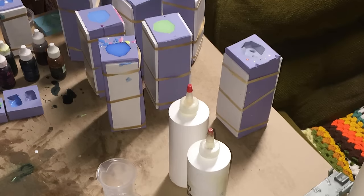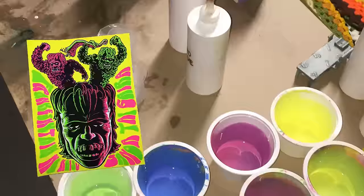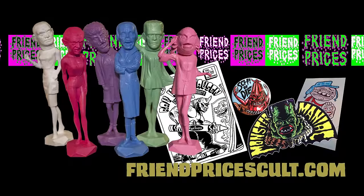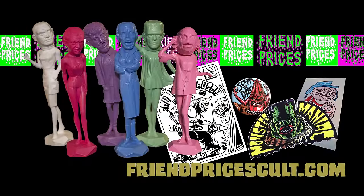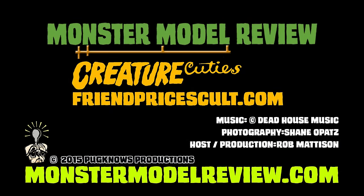Don's love of pop culture is evident in his finely rendered, handcrafted pieces — from Kaiju to Harryhausen, buttons, screen prints. You can find a lot of cool stuff on Don's site, friendspricescult.com, or find his work on Etsy. You can see more monsters, artists, and models at monstermodelreview.com, and join us on Facebook.